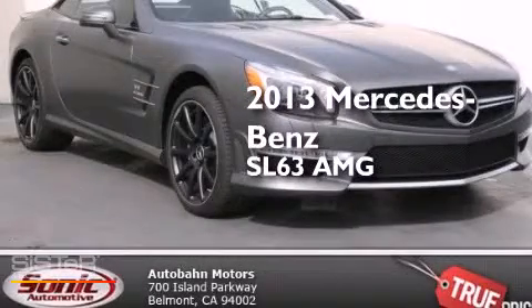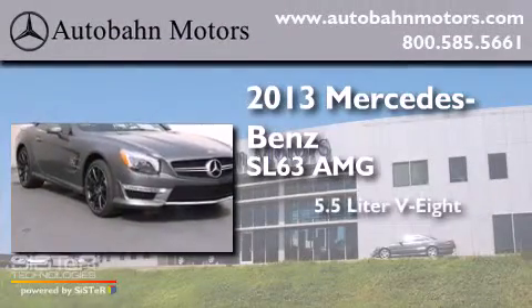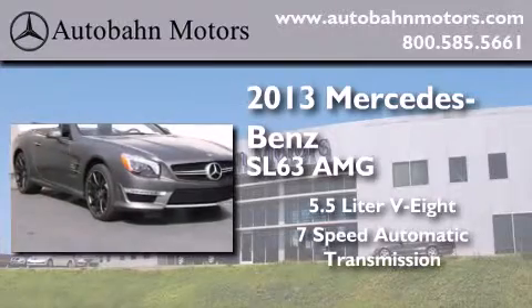This is a brand-new 2013 Mercedes-Benz SL63 AMG. It has a 5.5-liter 8-cylinder engine and a 7-speed automatic transmission.